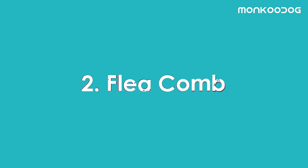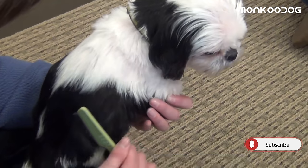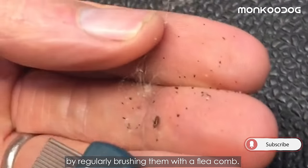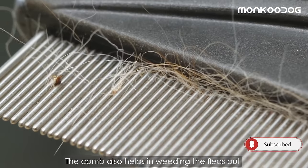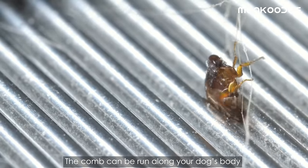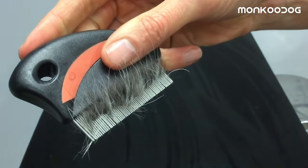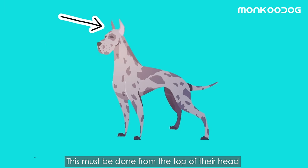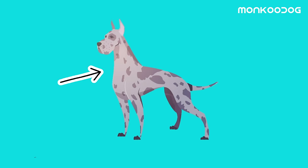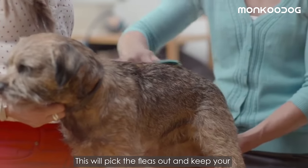The second remedy is a flea comb. It is very important to keep your dog's coat clean by regularly brushing with a flea comb. The comb helps weed out fleas with its precise bristles and can be run along your dog's body twice a day after baths. This must be done from the top of their head to the underside of their tail, neck, underbelly, and legs, to pick the fleas out.